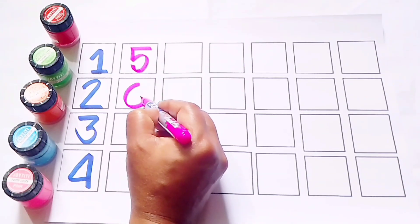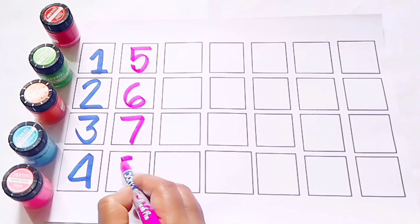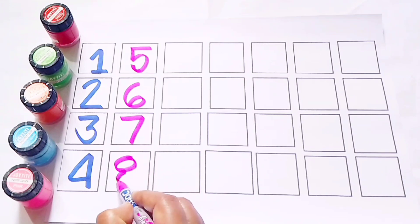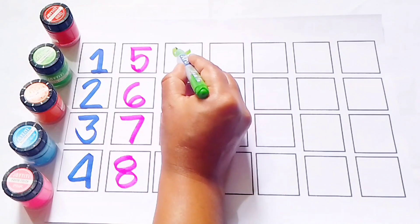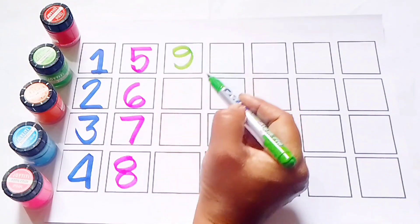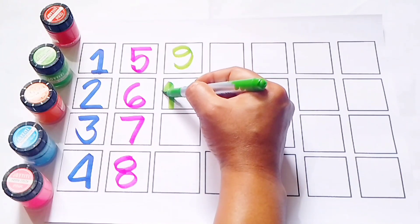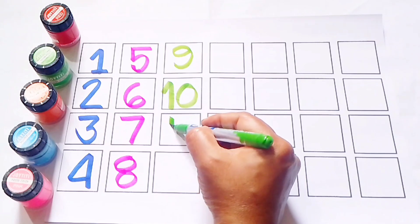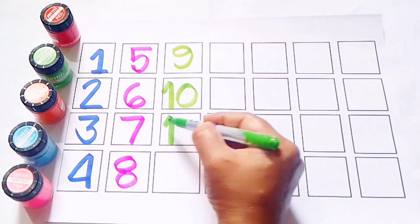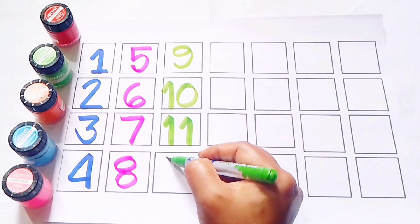6. 7. 8. Green color. 9. 1, 0, 10. 11. 12.